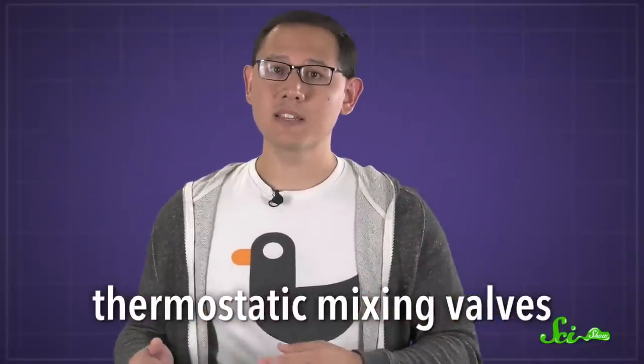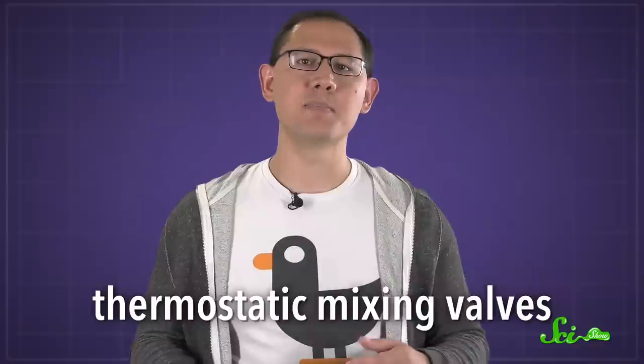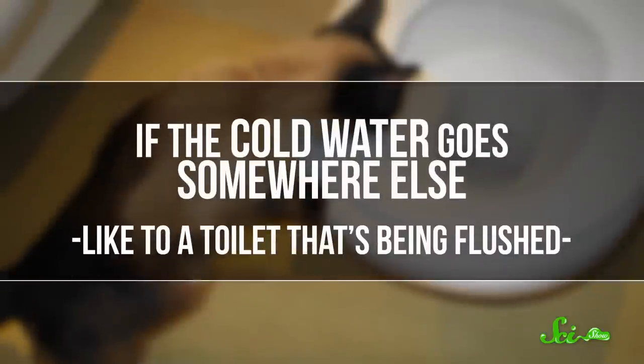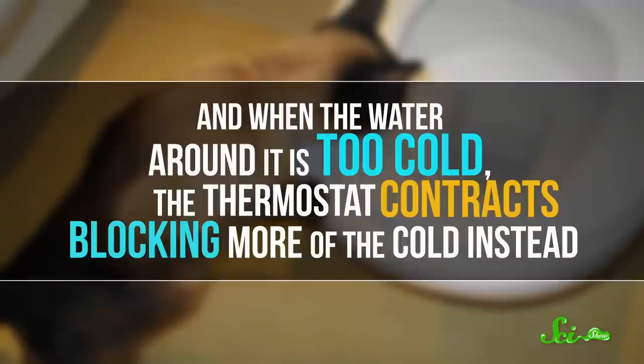Even newer valves, called thermostatic mixing valves, give you added control over both the temperature and pressure of your shower, using a special kind of thermostat that changes size based on the temperature of the water around it. If the cold water goes somewhere else, like to a toilet that's being flushed, the extra hot water makes the thermostat expand until it blocks more of the hot water from getting to you. And when the water around it is too cold, the thermostat contracts, blocking more of the cold instead.